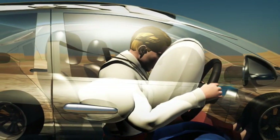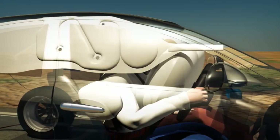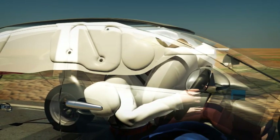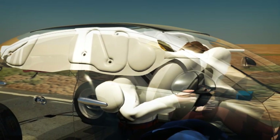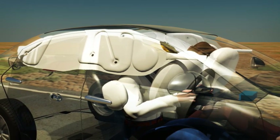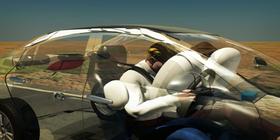Curtain airbags also protect occupants during side impacts and may also deploy during vehicle rollover. Located in the roof lining between the A and C pillars, they are designed to cover windows, minimising head and neck injuries to passengers in both the front and rear seats. They are also designed to minimise the risk of an occupant's arms or body exiting the vehicle during a collision, and to reduce the risk of injury from broken glass.